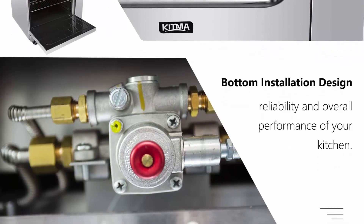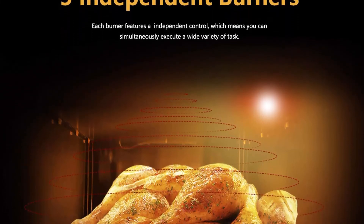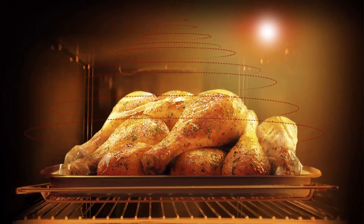24x20 griddle: This range features a 24x20 steel griddle with independent manual controls, giving you plenty of space to grill a wide variety of products. The griddle also features side splashes to help contain grease, while a dedicated drawer makes clean-up a breeze.